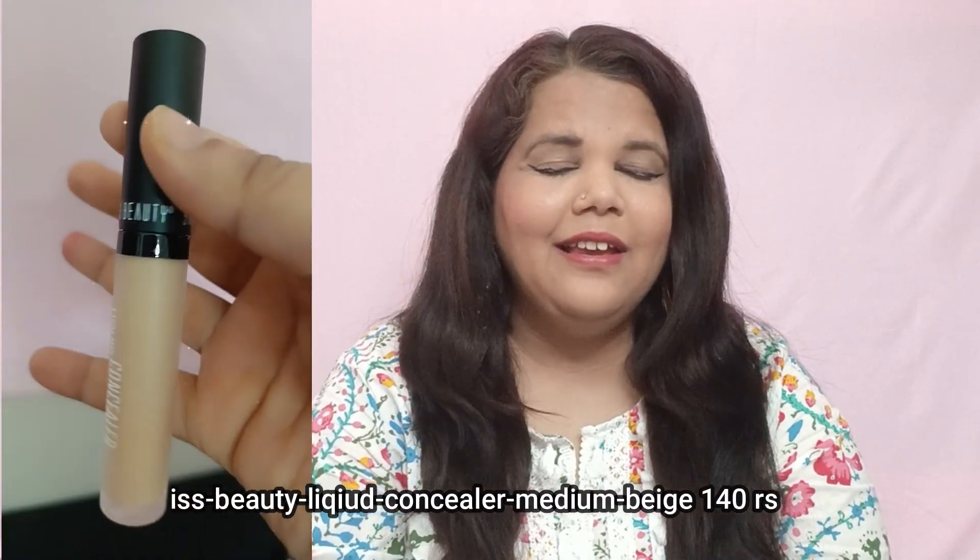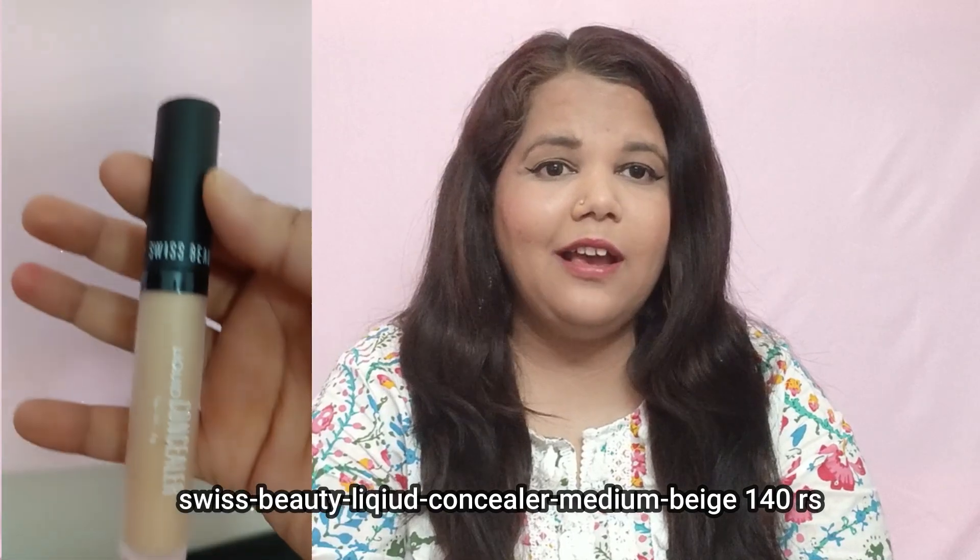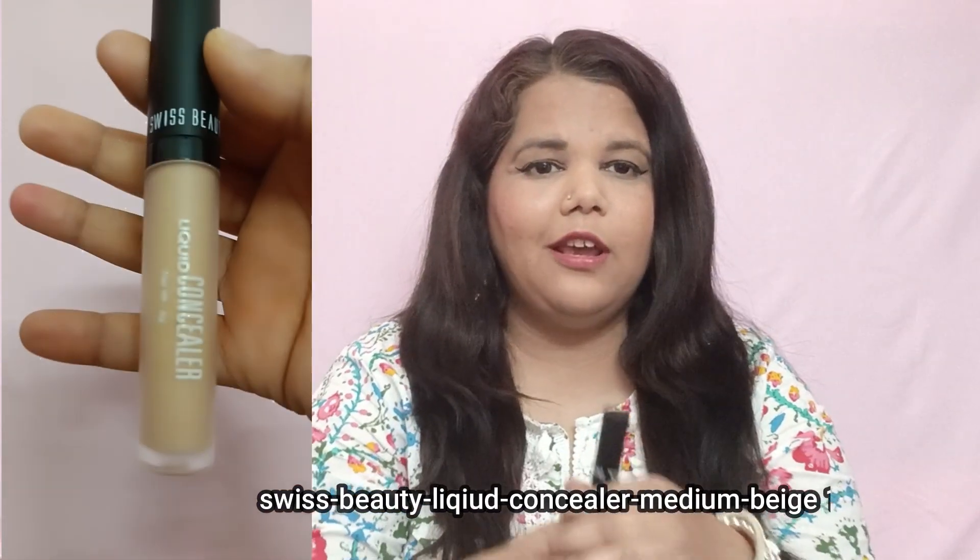The next product I've ordered is Swiss Beauty Liquid Concealer. I've seen a lot of YouTuber reviews and trust me, it is very good in terms of makeup application and finish. I wanted to try it, so I bought it. It's 6 grams. I will share the details with you — check it out.